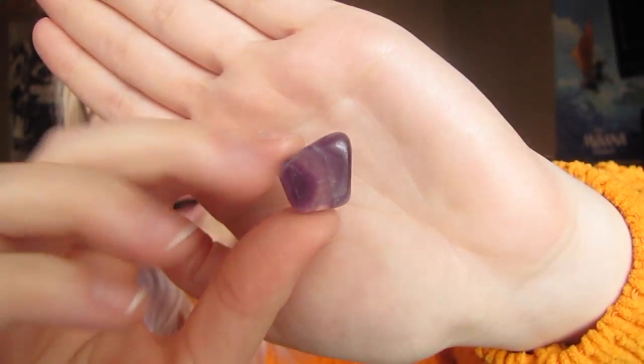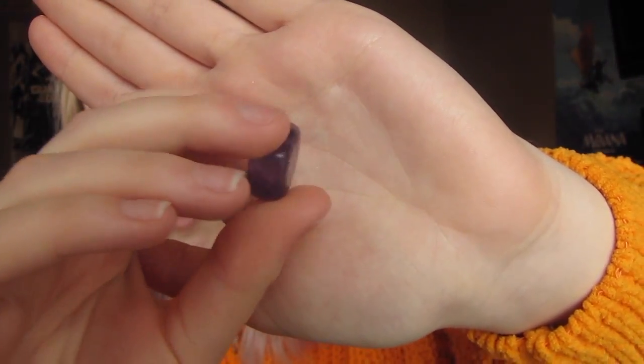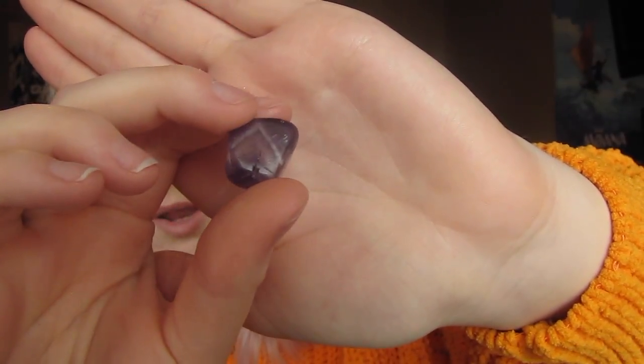The first one I have in my set is called Amethyst. It looks like this. This is a really popular one, a really basic one — everyone knows about it. It's a really pretty purpley color. Basically this stone is supposed to promote peace and get rid of all of your negative energy, so this is one that I definitely want to keep with me at all times.